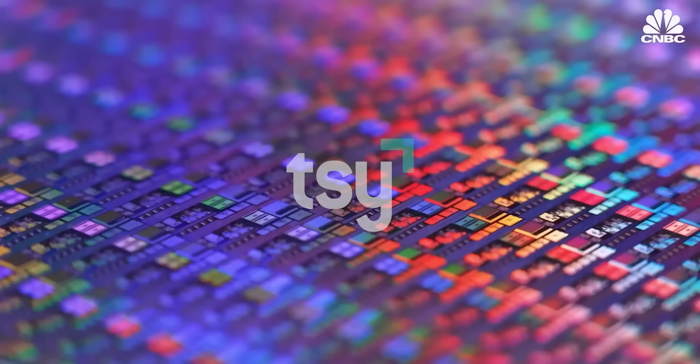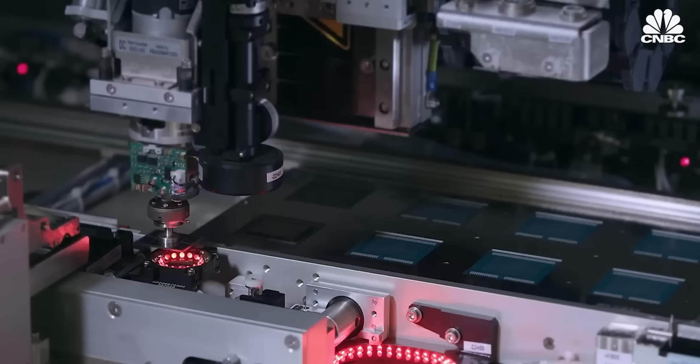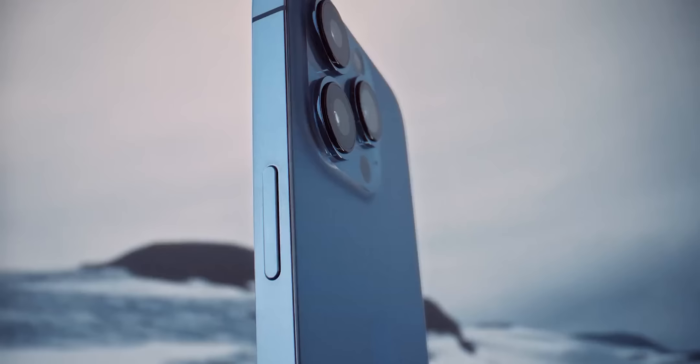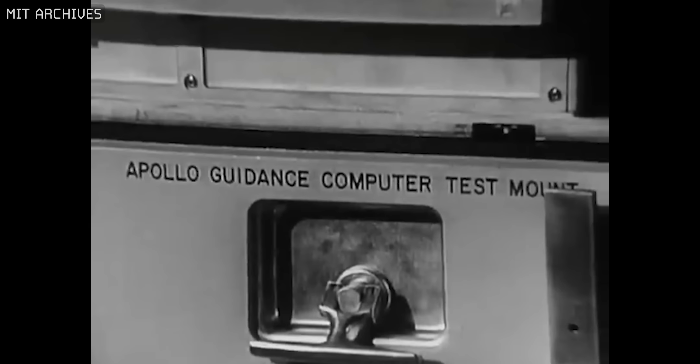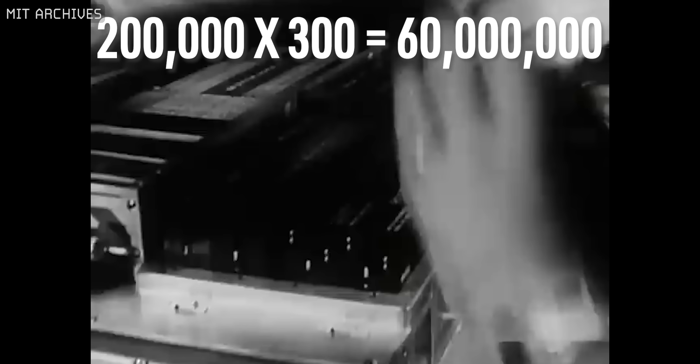The first trend is that microchips are getting faster and smaller over time. I can't overstate just how insane this trend has been over the last half century. The iPhone 14 is roughly 200,000 times more powerful than Apollo 11's main computer, which got humanity to the moon and back about 54 years ago. You can also fit about 300 of those iPhones into that same space, which means the current iPhone is actually about 60 million times more powerful than the Apollo 11 computer if they were the same size. That's almost a doubling in computer power every two years for the last 54 years, just like Moore's law predicted.